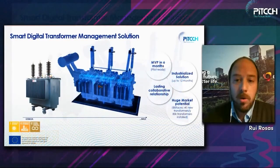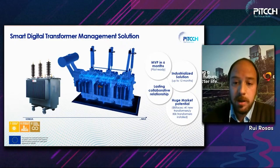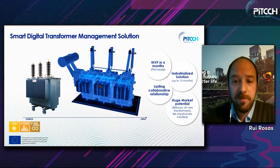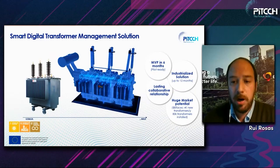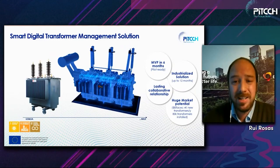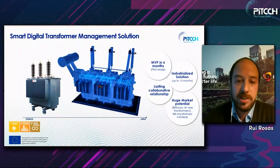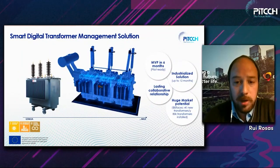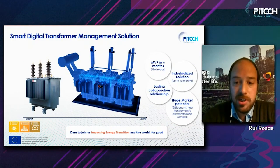To give you an idea of the market potential: just to mention Efasec ballpark figures, we have 4,000 new transformers leaving our facilities each year, and we already have 80,000 transformers installed. With this solution, you can really understand how high the market potential is. To conclude, we dare you all to join us in impacting the energy transition and the world for good.